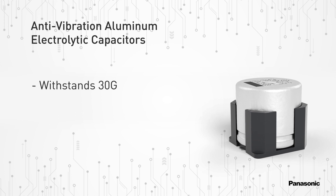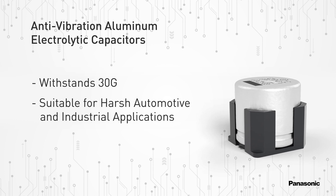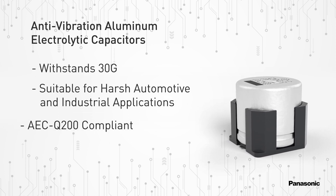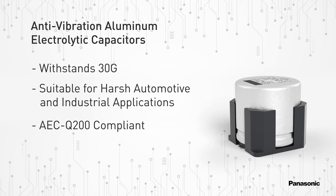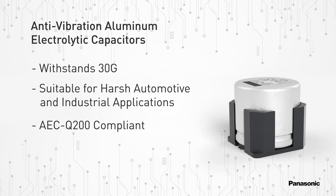Large board components designed into harsh automotive and industrial applications must be reliably manufactured and offer strong dependable soldering connectability. Panasonic's new SMD vibration proof capacitors can be designed in with confidence because they withstand 30G and are AEC-Q200 compliant for automotive applications as well as other strenuous environments, which ensures optimal quality and reliability.